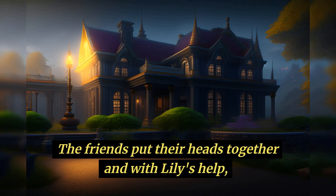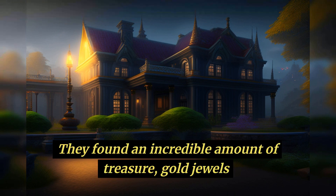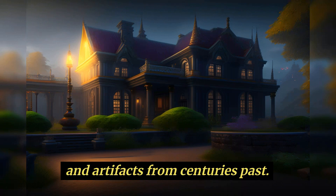The friends put their heads together and, with Lily's help, they solved the puzzle and unlocked the chest. Inside, they found an incredible amount of treasure — gold, jewels, and artifacts from centuries past.